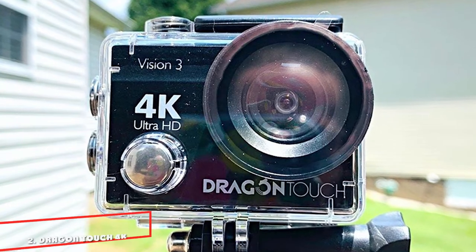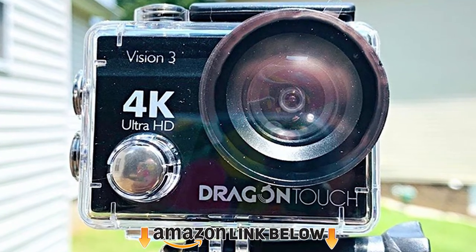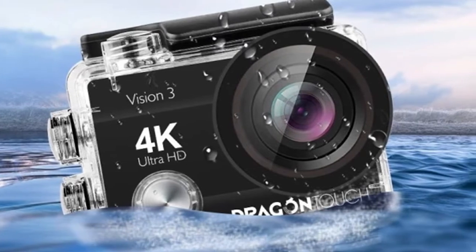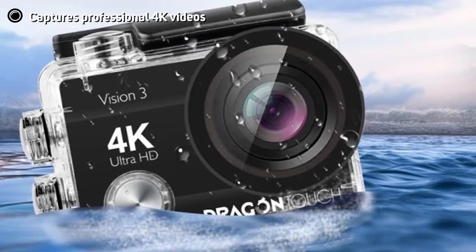Moving on to number 2 with the Dragon Touch 4K Action Camera. If you're looking for the best helmet cam that gives you value for money, you'll be hard-pressed to find a model as good as the Dragon Touch 4K Camera. The camera allows you to take super sharp 1080p 60fps 4K videos, yet it costs you way less than what you'd get with other 4K action cameras.